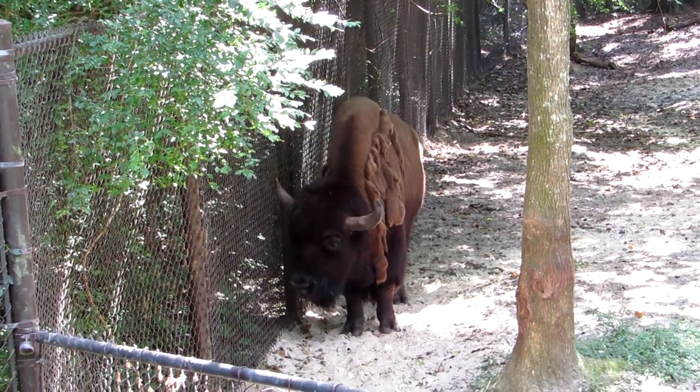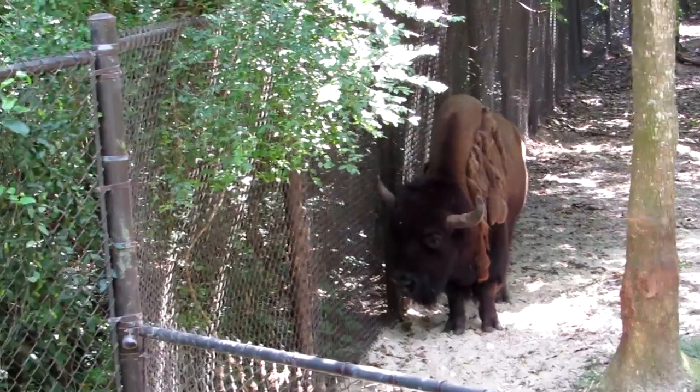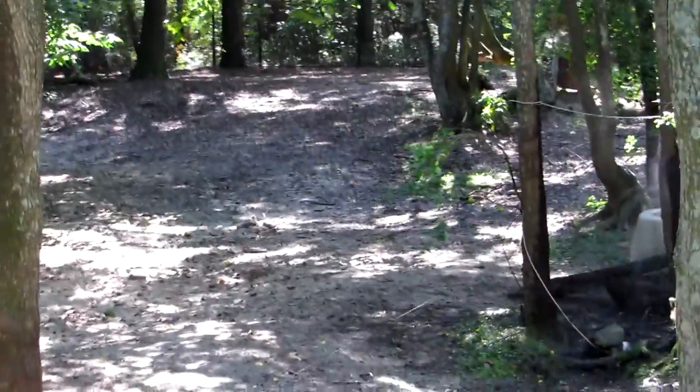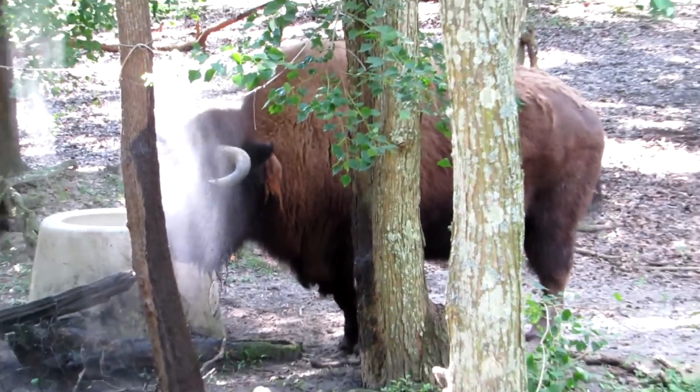Good afternoon everybody, this is Karen Marge from Hilton Head Island, South Carolina. I'm up at Charleston Landing today — we've got three terrific bison. It's cooled down considerably, but earlier it was 90 degrees, and the bison have a nice little misting system here.